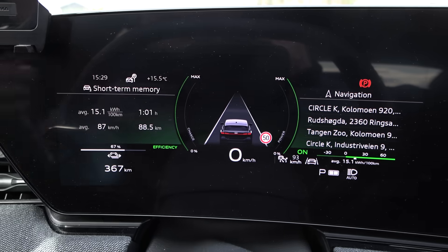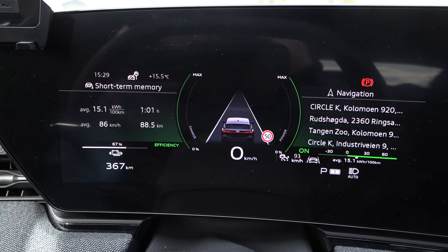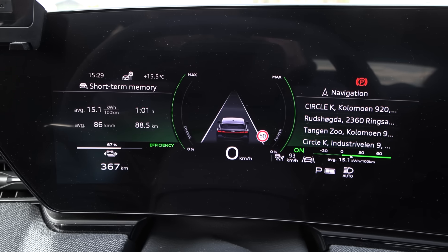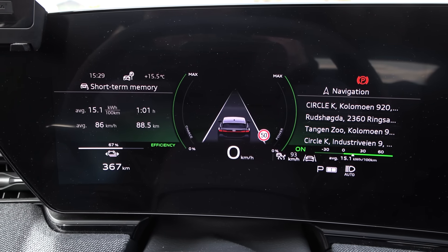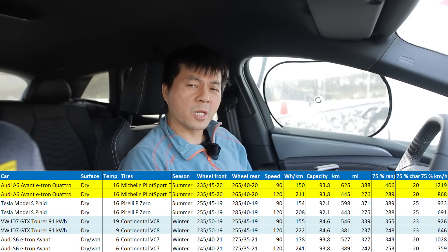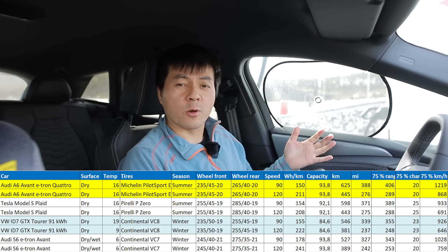Result from the 90 km/h test: 151 Watt-hour per kilometer — corrected, that's 150 Watt-hour per kilometer. That is good for an all-wheel drive 428 horsepower car. Based on the test today, we can get 625 kilometers of range.